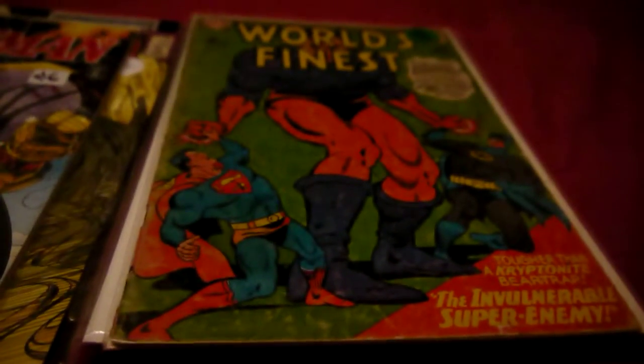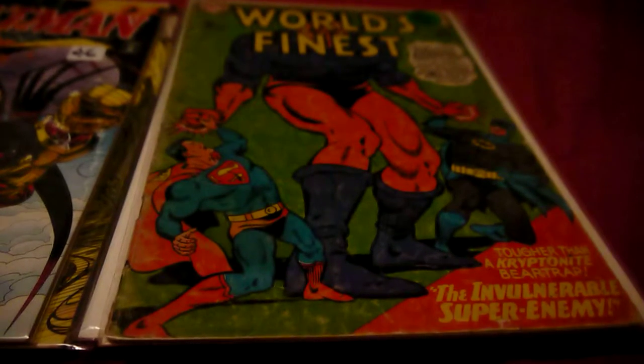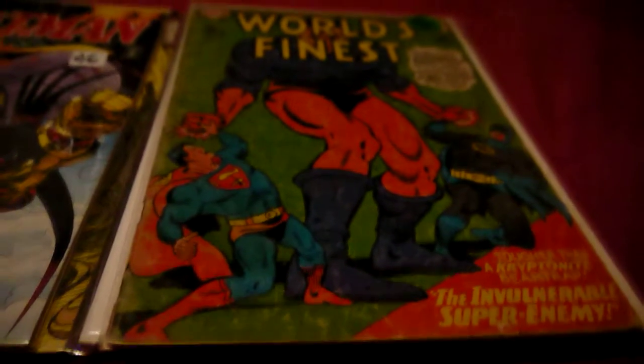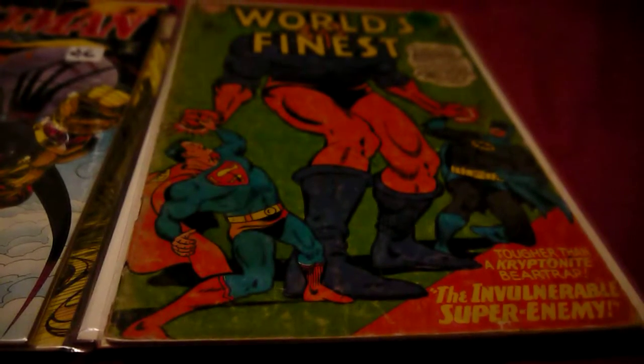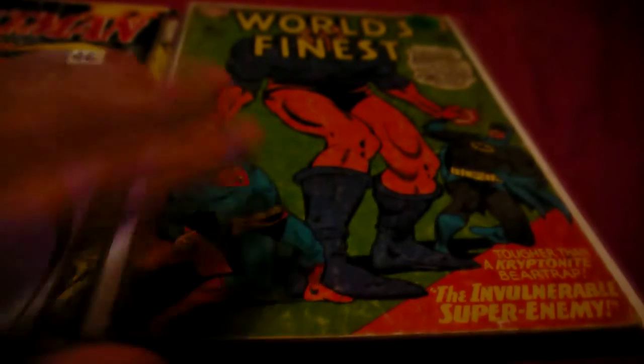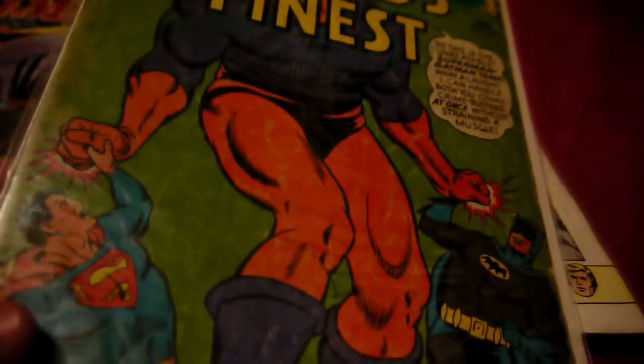Next I bought World's Finest number 158 for five dollars — very nice. I think this is my second or third World's Finest that I've bought; I've read some others. It's pretty good quality, though not too good since it's from 1966, so I'd say that's goodbye — that's good.